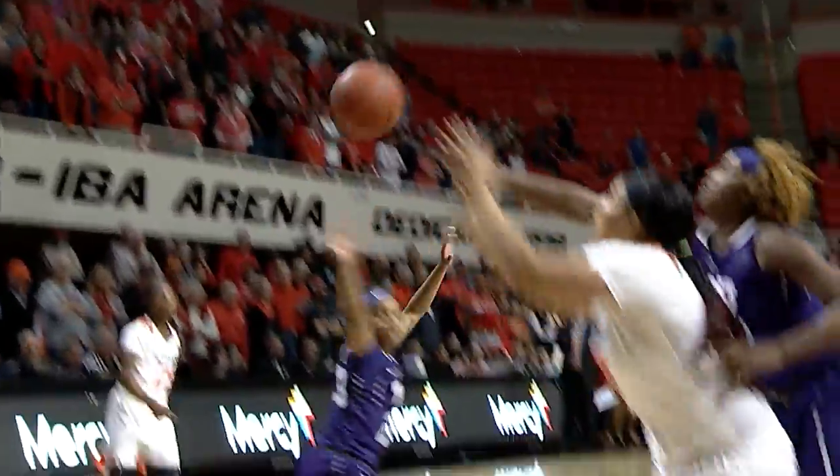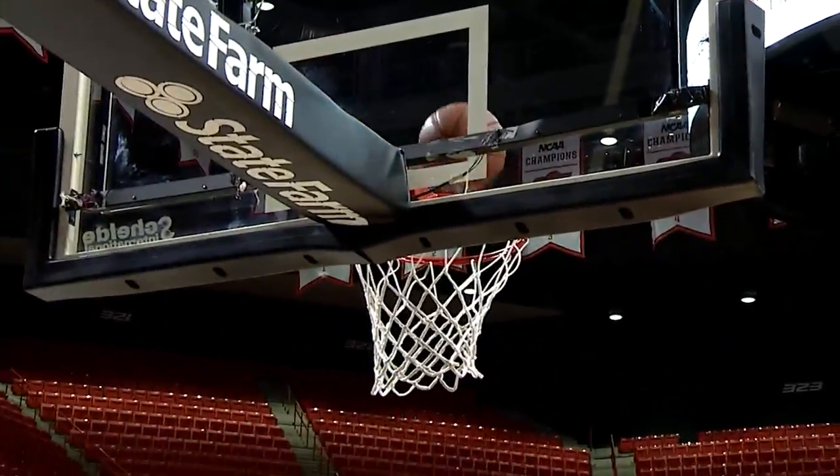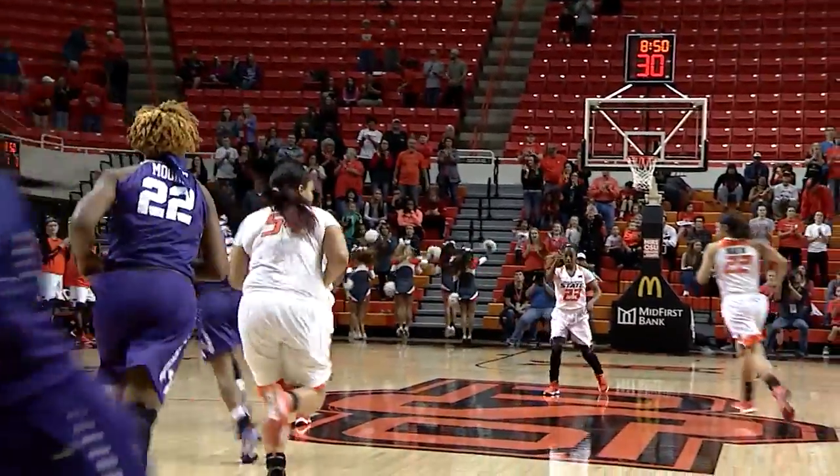Brittany Walton has the basketball, reverses it, Patton feeds it in down low to Kaylee Jensen — she's got the bucket and the Cowgirls are on the board.